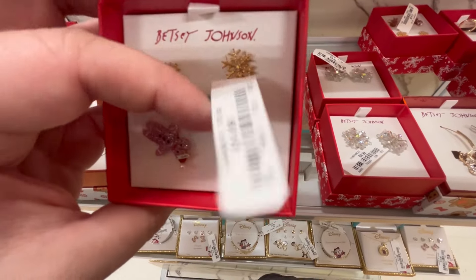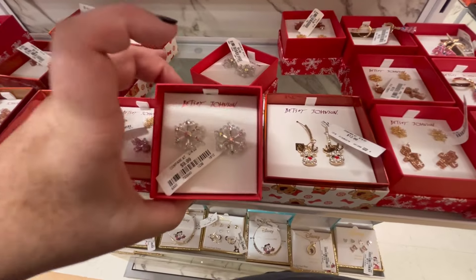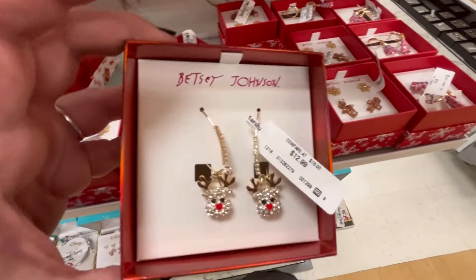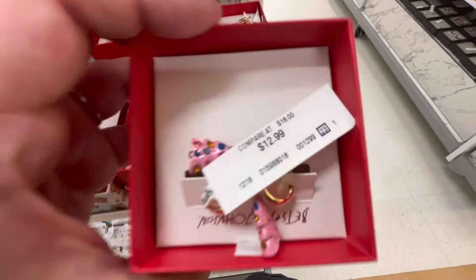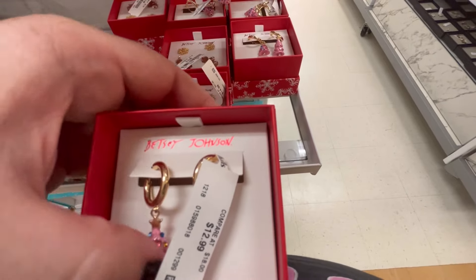They had some of the cutest Betsy Johnson jewelry and I'm so glad I found this, because I haven't been seeing this in Savannah. I just love this — look at the little reindeer, it's Rudolph! They kind of range between $12.99 and $14.99. We also got these cute little Christmas trees.